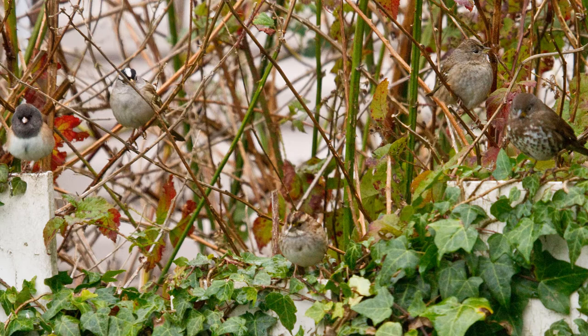Tool number one is to pick an anchor bird — a bird that's familiar that you can use as a reference to compare with other birds. It must be a common bird present year-round and it must be easily identifiable. The second tool is to identify sorting traits: features that allow you to break a large complex group into smaller, simpler groups.